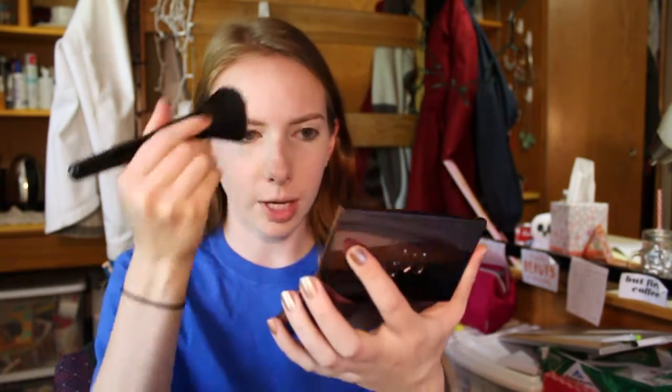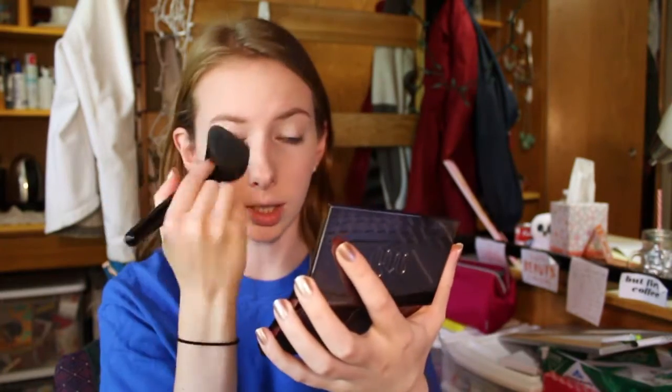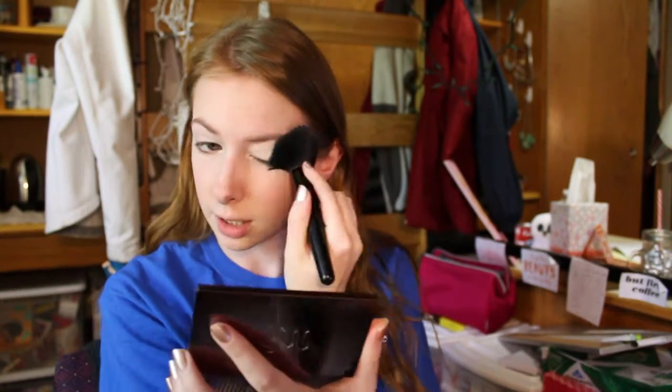Then I go ahead and set that with my Urban Decay Naked Skin Powder. I love this because it has really buildable coverage — if I need more coverage one day I can build it up, but it's also light enough to set my foundation without my face looking super cakey. To apply this I'm just using this big e.l.f. complexion brush. It's really fluffy so it does a great job of evenly distributing the product and setting my foundation so it lasts.